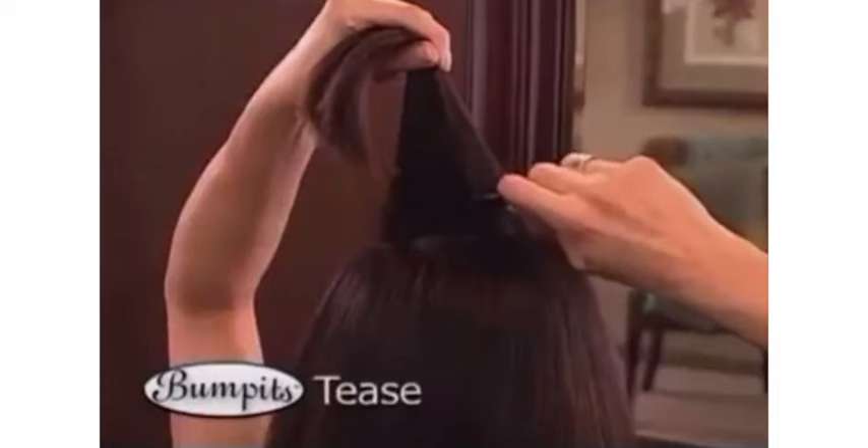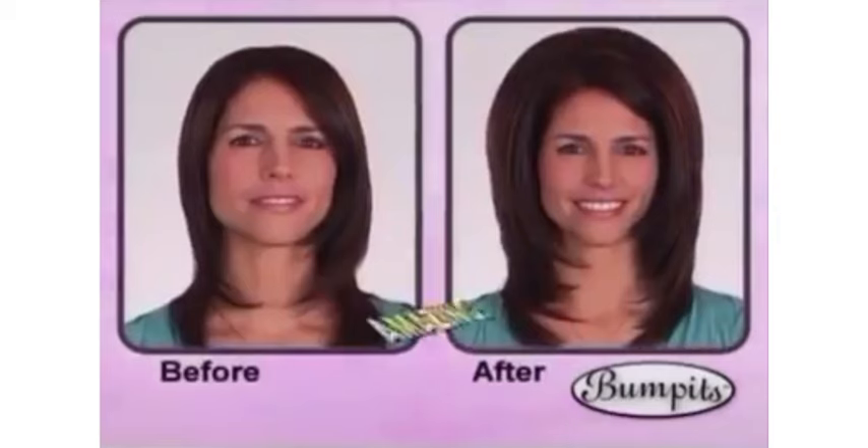Simply part your hair at the crown, give a little tease, insert Bump-Its, fluff it up, and you're ready to go. Just look at the difference. Amazing.